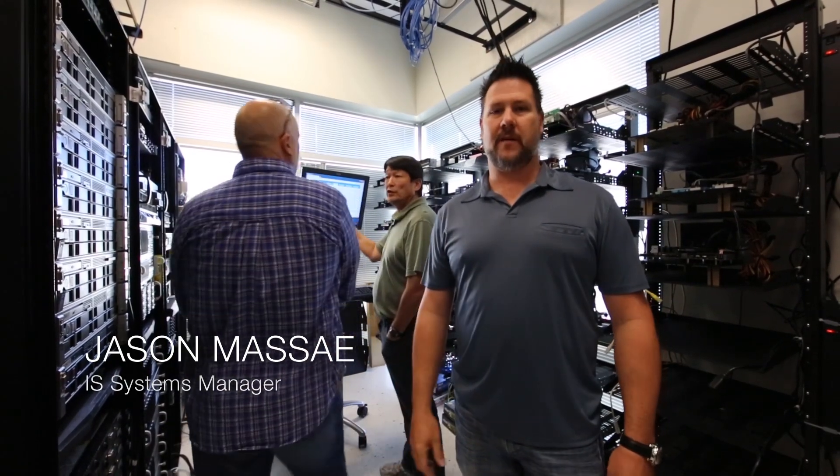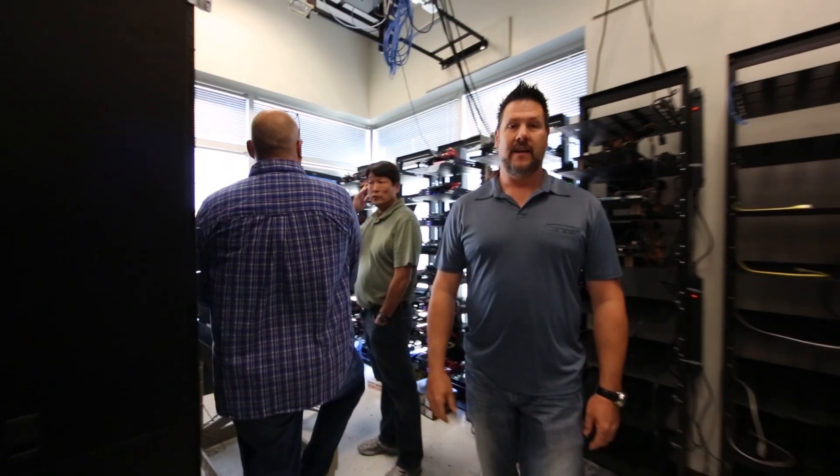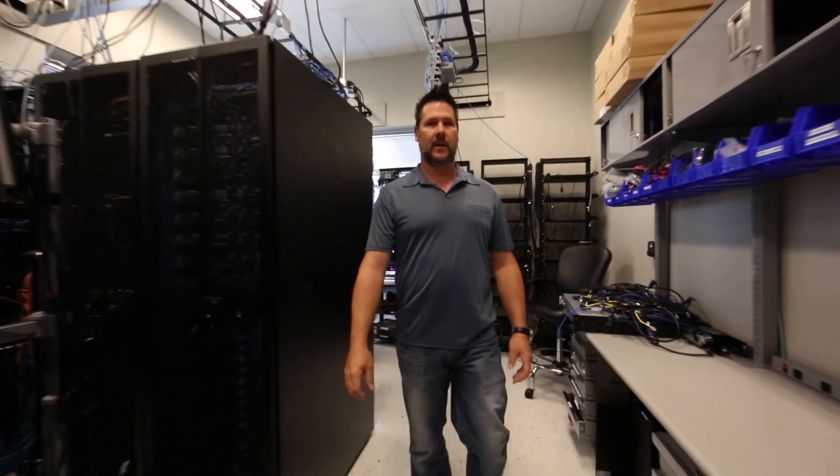Hi, my name is Jason Massay. I'm the VMware SME at Micron Technology, and one of the things we're looking at today is our pure SSD vSAN demo that we're going to be doing at VMworld this year.